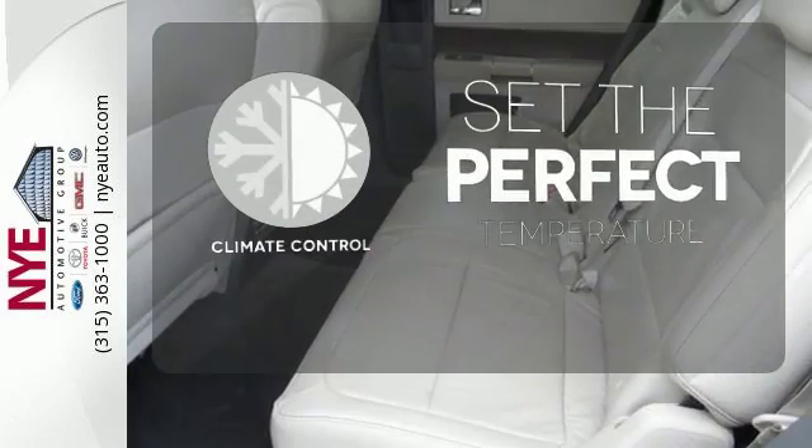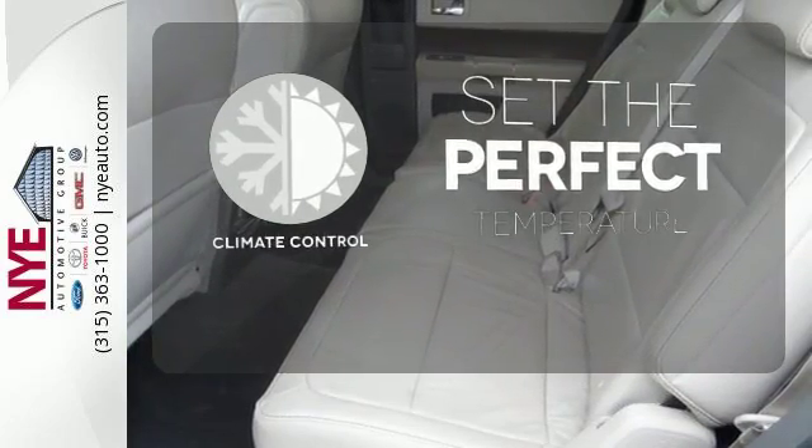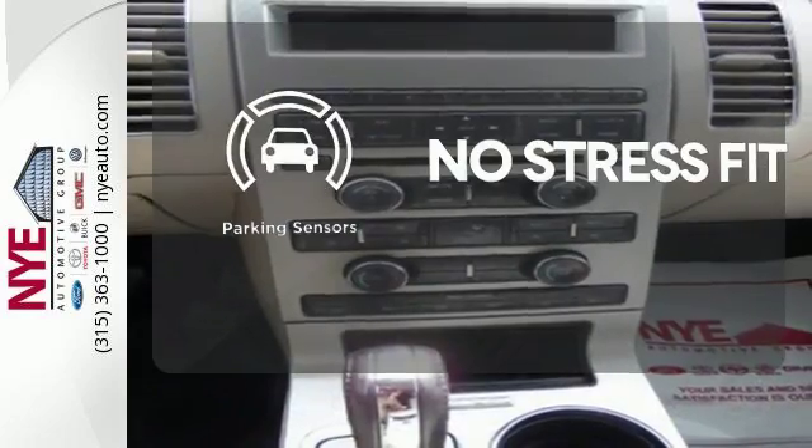The climate control lets you set the temperature exactly where you want it. Say goodbye to ding bumpers with the parking sensor.